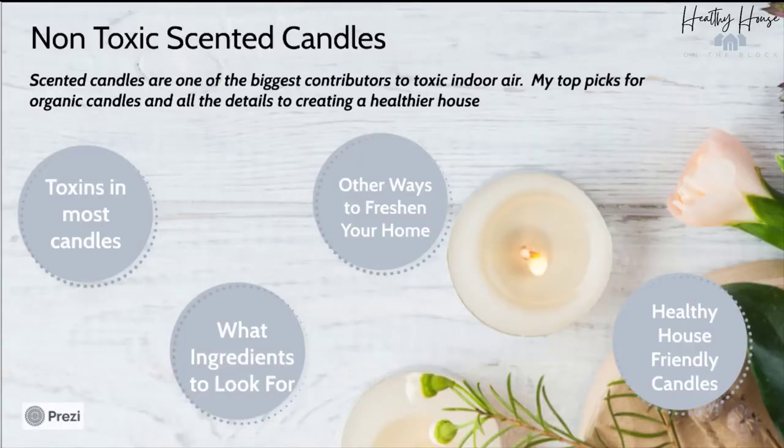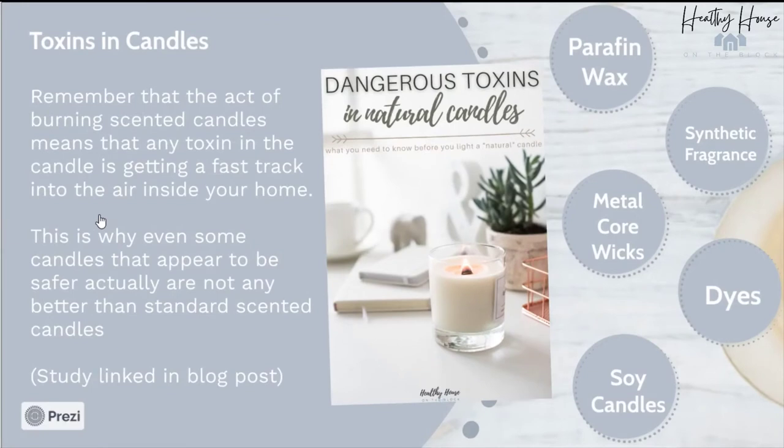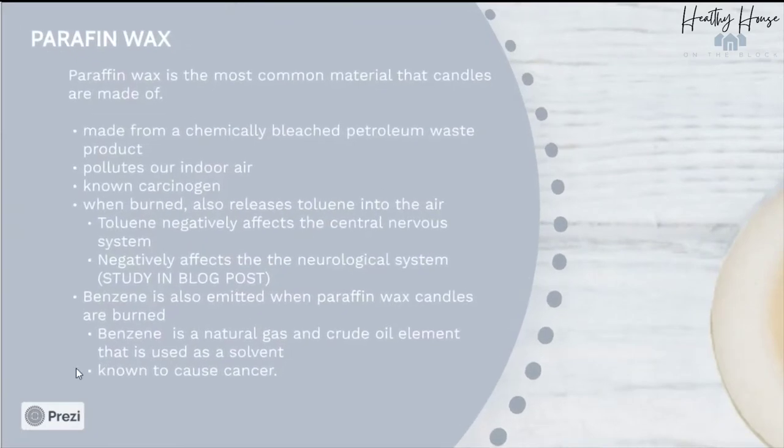Let's take a look at some non-toxic scented candles and talk about the toxins that are in most candles that we buy. First, let's remember what makes these candles so harmful. The act of burning scented candles means that any toxin in the candle gets a fast track into the air inside your home. This is why even some candles that appear to be safer are actually not any better than standard candles — I have a study linked in this week's blog post covering that.